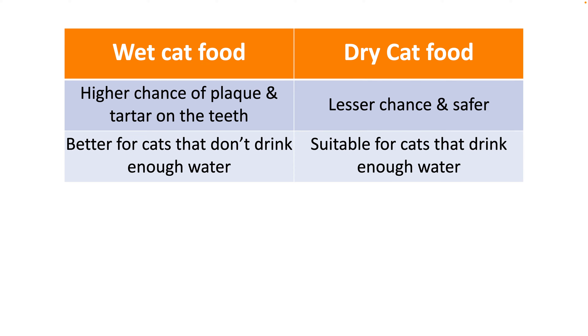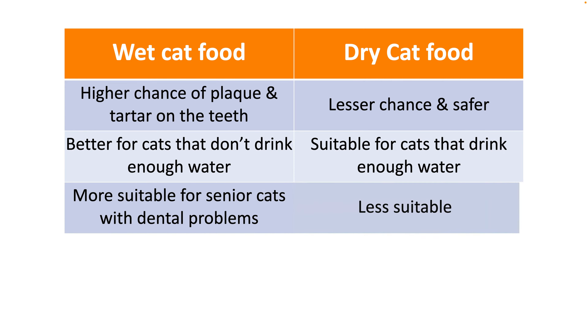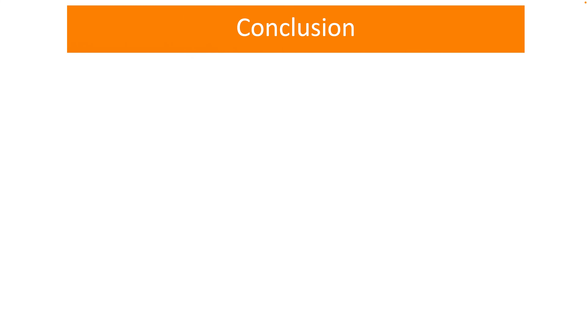Some cats do not drink enough water. Over a period of time, this can lead to kidney problems, urinary tract infections, and a host of other issues. Wet food is more suitable for these cats. For senior cats aged more than 7 years, wet pet food can be more appealing, as many of these cats might already be having dental issues and chewing kibble can be quite uncomfortable.